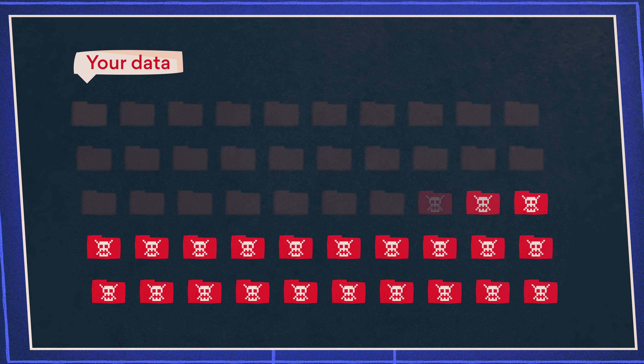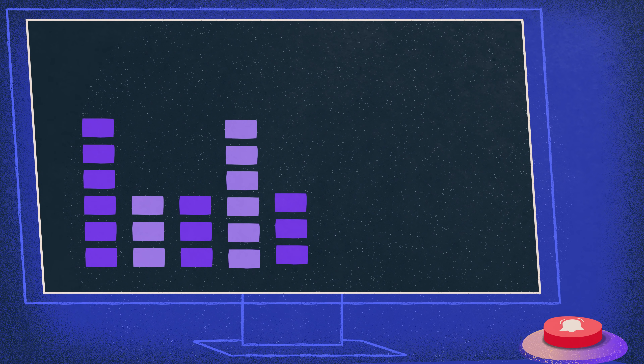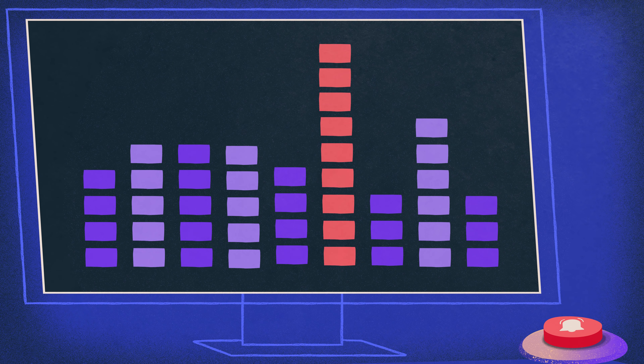That means all your data is changing at once. Monitor your storage for these spikes in activity — reacting quickly to these alerts limits the damage it can do.